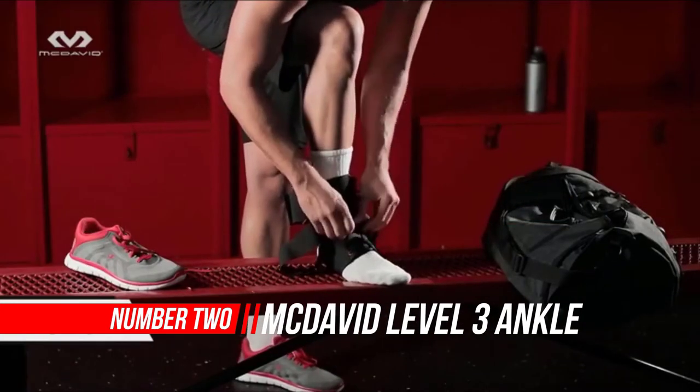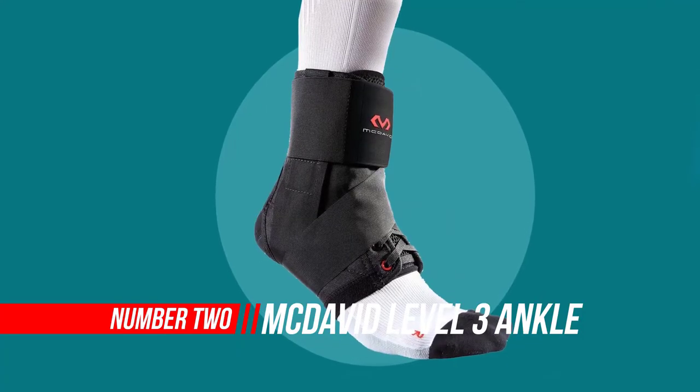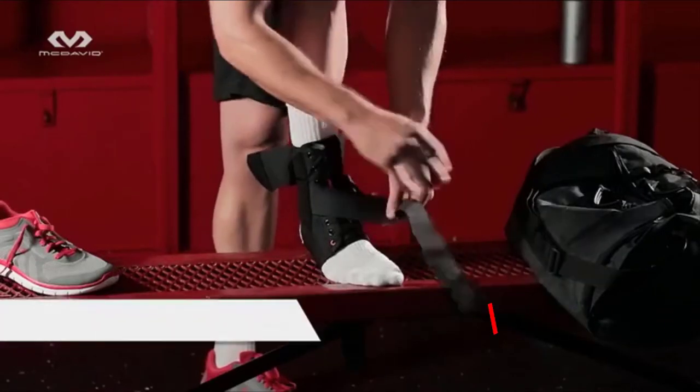Number 2: McDavid Level 3 Ankle Brace. McDavid Inc. designs and markets sports medicine, sports protection, and performance apparel for active people and athletes.